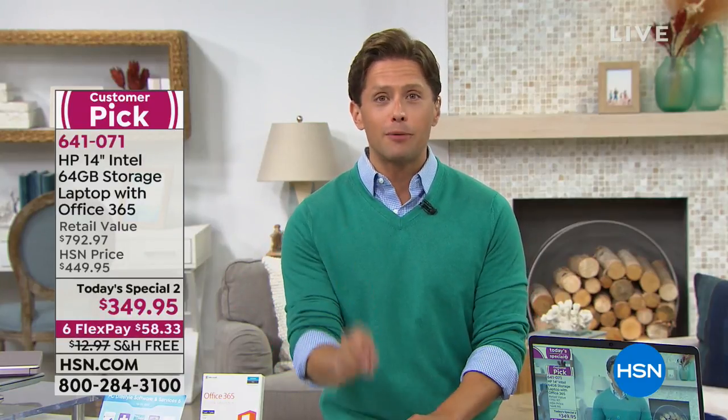We are welcoming hundreds of brand new customers — thank you for shopping, welcome. Even if you're new to us, download the HSN app or go to hsn.com to grab your color, review the features, and check out. You can take advantage of FlexPay — it's a drop-down menu to select that you want to break your payment up interest-free over six months.